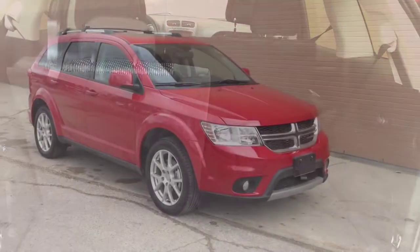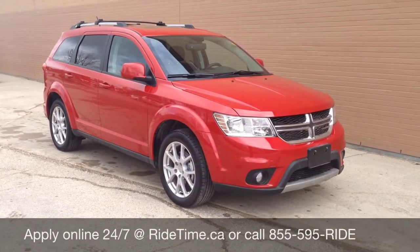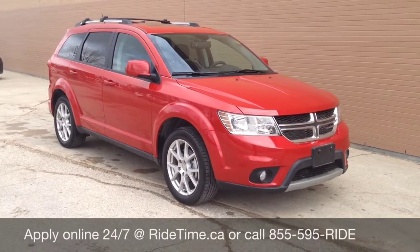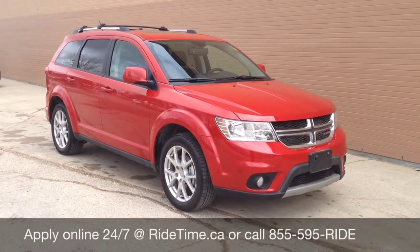Now let me tell you how you can make this vehicle yours. This is just another fine example of some of the vehicles we carry in stock. You can give us a call or visit us at our website ridetime.ca to see all our vehicles. We do deliver across Canada, as well as provide 0% OAC financing on all used vehicles. This has been Ride Time.